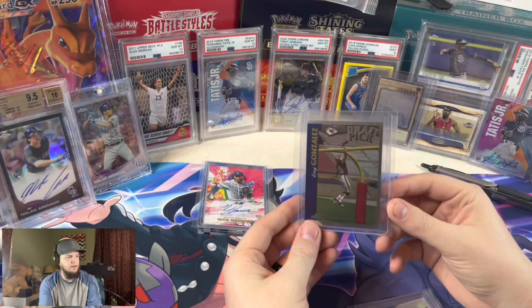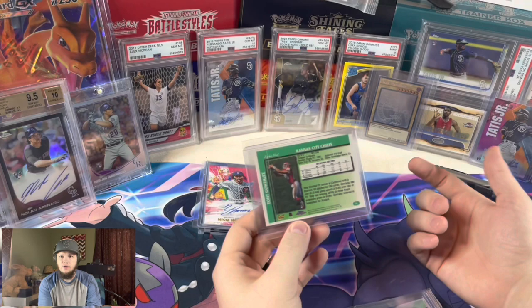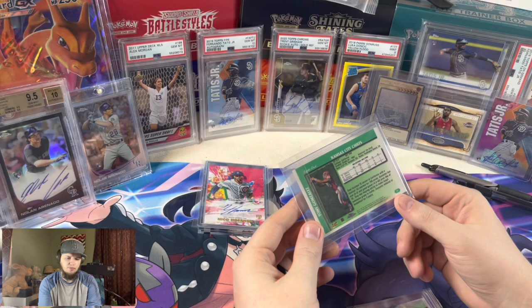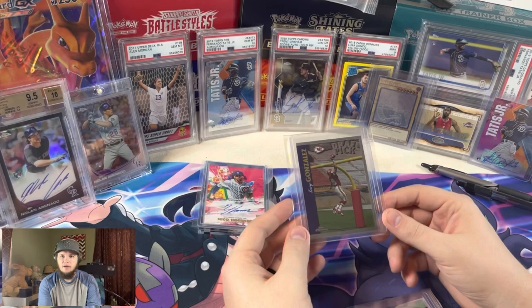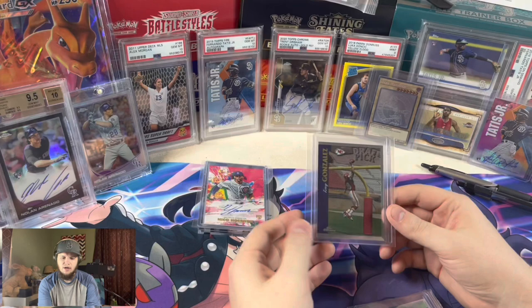Here's a Tony Gonzalez rookie — easily arguably the best tight end of all time. This was $20. His cards are surprisingly cheaper than you would think for being pretty low population. This is off center top to bottom, as you can see, pretty bad. Left to right's not bad, and the back centering is actually pretty good. I think it'll get a nine. Nines actually only go for like $75, $80, and for being a pretty low population card I was kind of surprised by that. I got it for $20, so put $25 in the grade at $45 — there's some room there. But most likely it'll be something to hold because I just think his stuff is undervalued.